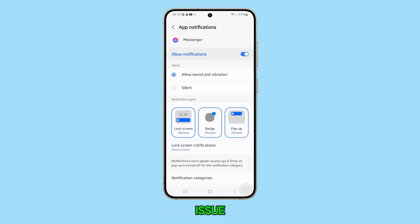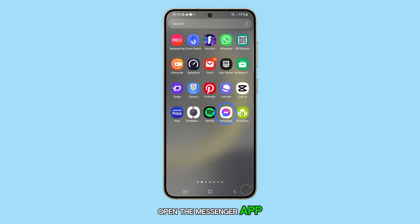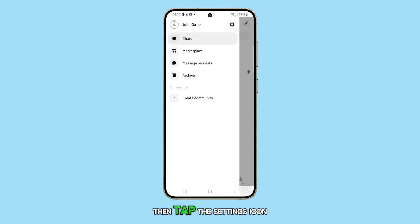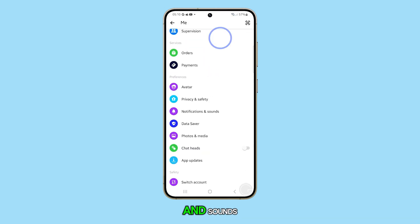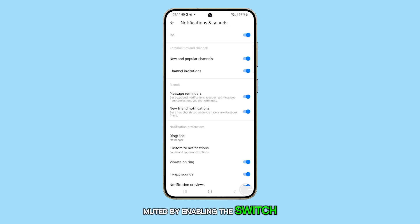If this doesn't resolve the issue, check the Messenger app's Settings. Open the Messenger app, tap the menu icon in the top left corner, then tap the Settings icon. Scroll down and tap Notifications and Sounds. Make sure the app isn't muted by enabling the switch, and turn on the notifications you want to receive.